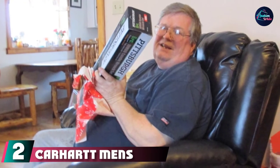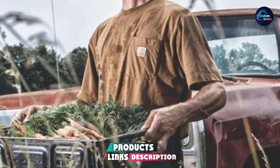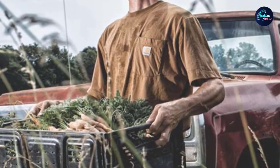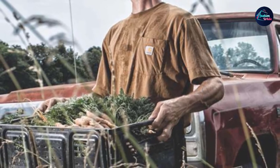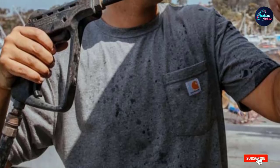Moving on to number two, the Carhartt Men's Loose Fit Heavyweight Short Sleeve Pocket T-Shirt. You don't have to be a construction worker to rock a Carhartt t-shirt. Some trendsetters recently discovered that Carhartt's durable comfort and workwear look is great on normal folks too. The shirt is made of a cotton-polyester blend and features a large, slightly boxy fit.